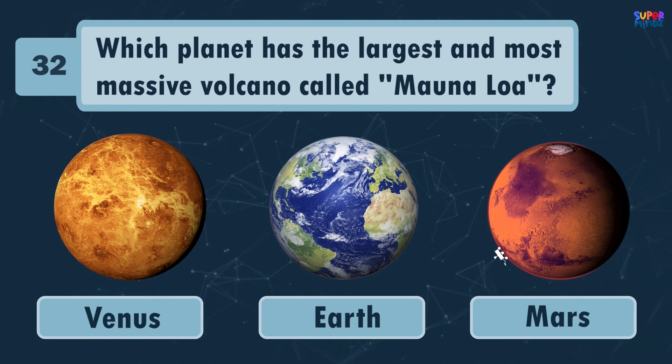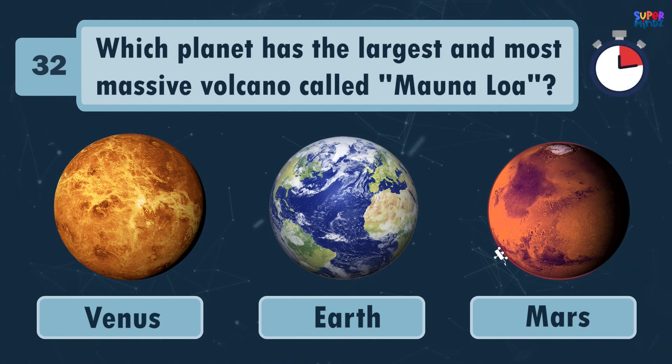Which planet has the largest and most massive volcano called Mona Loa? Venus!